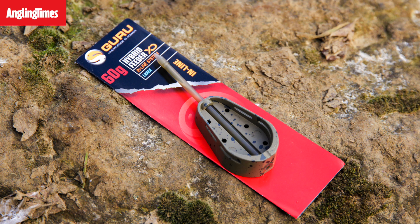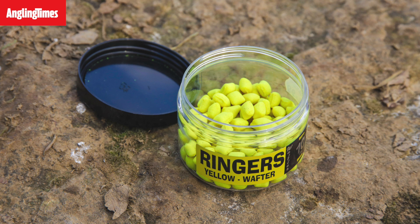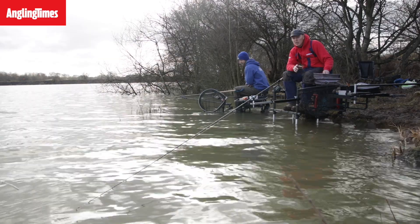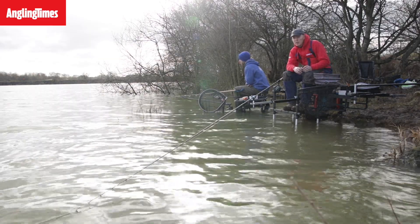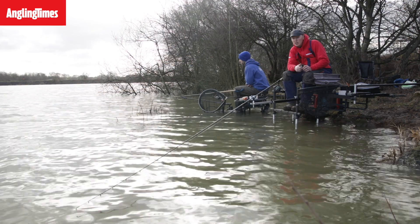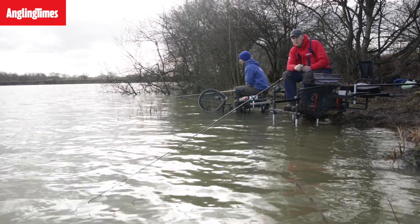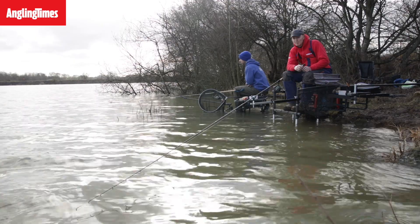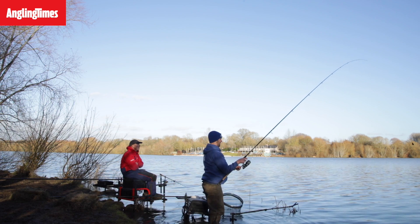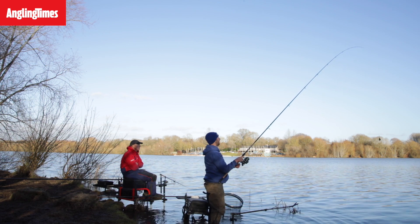On the business end we've got Guru Hybrid Feeders, starting on 45 gram. Bait-wise, we've got Ringers Slims in yellow. After speaking to locals, Ringers Caramel FX Glaze is all the rage right now — we've both had a cast without it, but if we don't get a bite we'll try a bit further out and add a little glaze every now and then to see if that makes a difference.